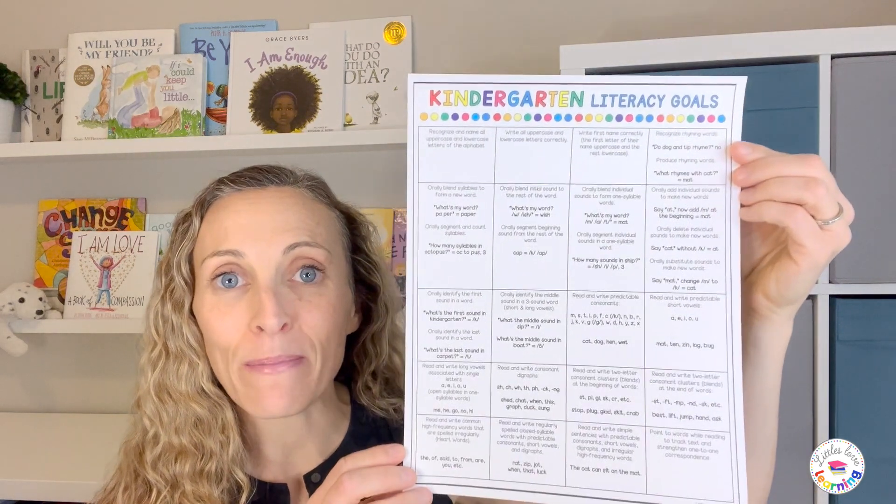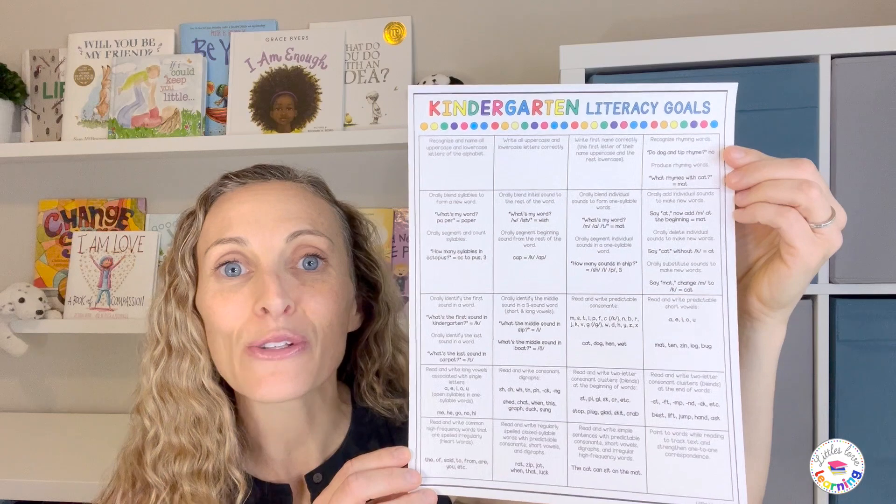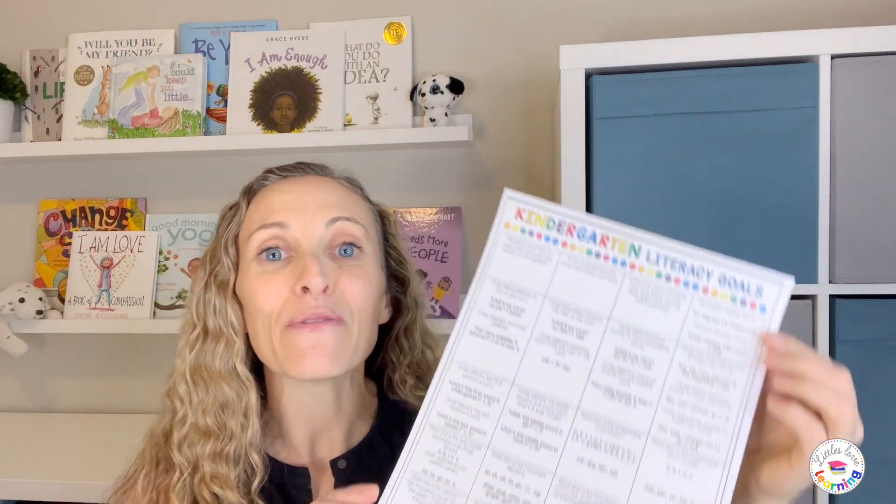I hope this information was helpful. If you'd like to know the phonics skills your child is learning in kindergarten and what they're expected to know by the end of the year, please grab the freebie — the kindergarten literacy goals — so you can make sure your child has mastered these before heading to first grade. The link is down below. If you have any questions, comment below or find me at littleslovelearning.com, or on Instagram and Facebook at LittlesLoveLearningBlog. I'll be happy to support you on your journey of teaching your child to read and spell. Until the next video, have a great day!